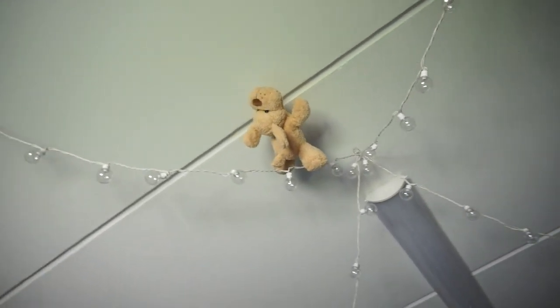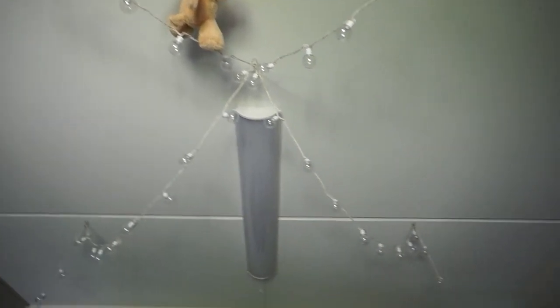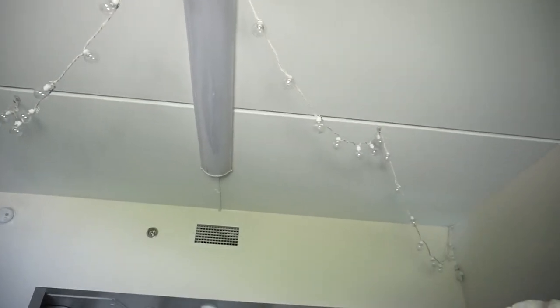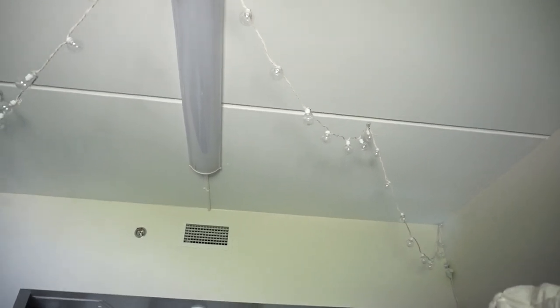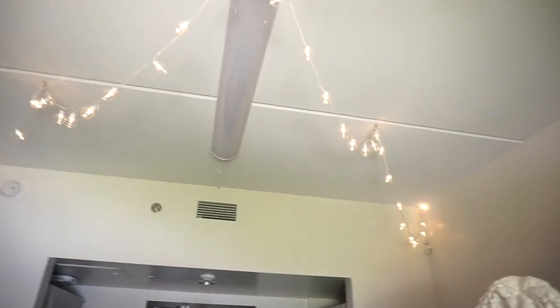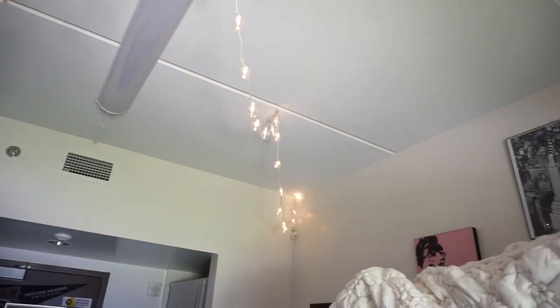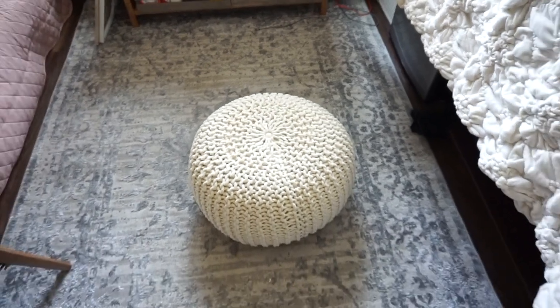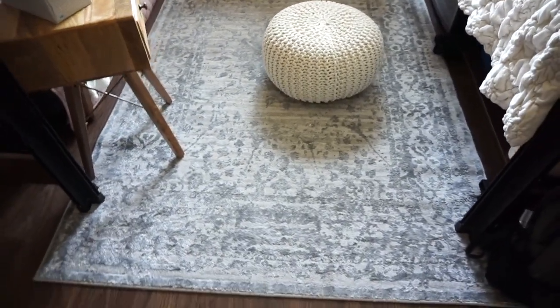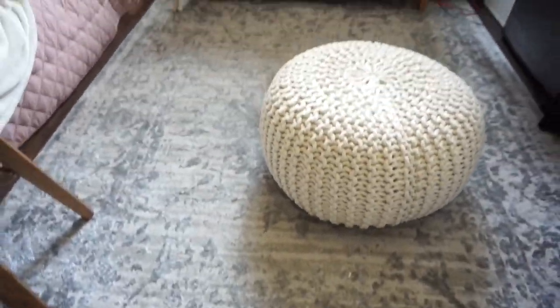On the ceiling we put this teddy bear thing because we thought it was funny. We also put these lights up there that light up, so that adds a little something to the room when it's dark outside and we just want a little bit of light. On the ground we have our rug which I got from Amazon — it's gray and white.